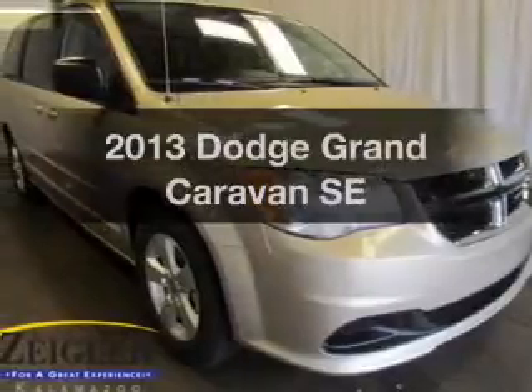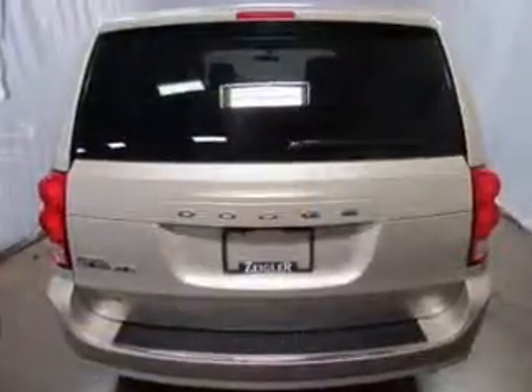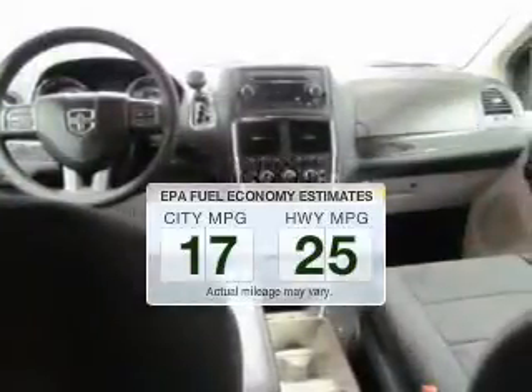Imagine yourself in this 2013 Dodge Grand Caravan. Travel the roads in style and comfort in this great vehicle. Better gas mileage means better long-term driving, and this ride delivers with a great low fuel consumption rate.